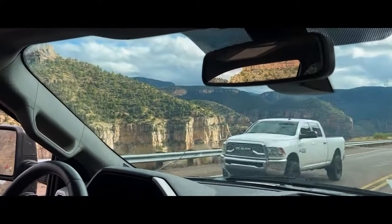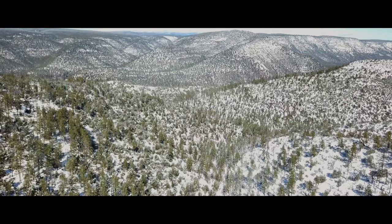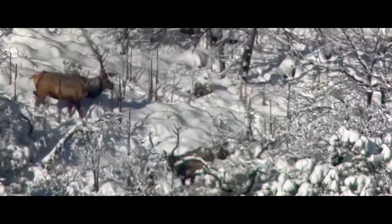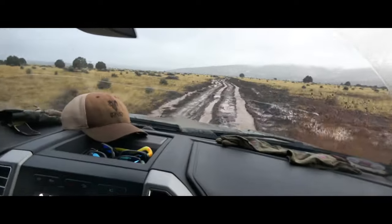Here we go again. It's December and I'm headed back down to Arizona for a late season elk hunt. This time I brought my good buddy Clint along and we were headed to the San Carlos Apache Reservation with an elk tag in our pocket.